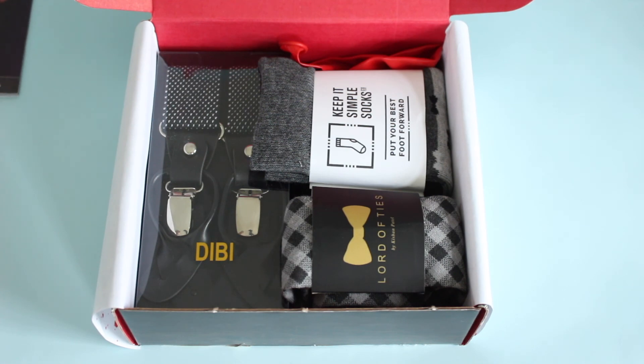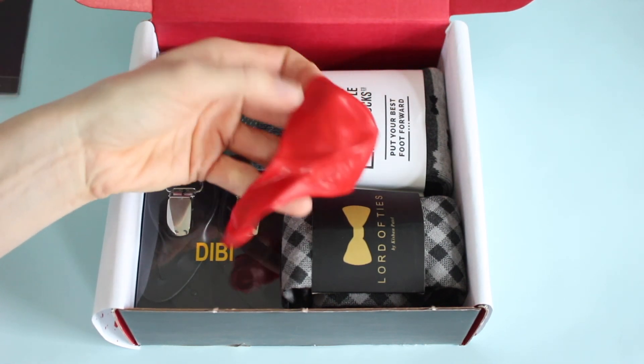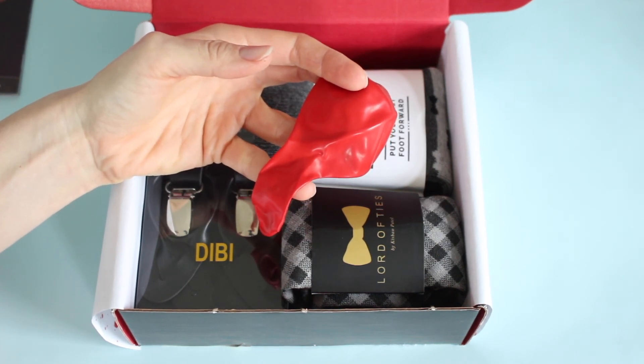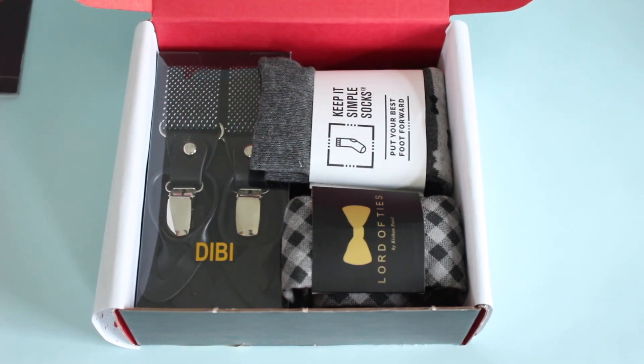We're going to go through the items — have to do this first. This is just so appropriate. I freaking love this. I can't even say — that's all I have to say about it. Love it.